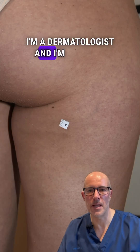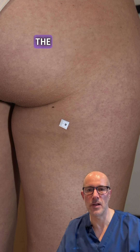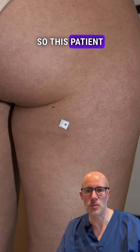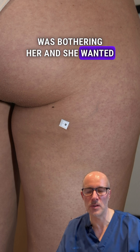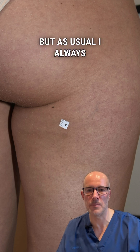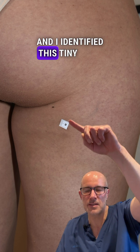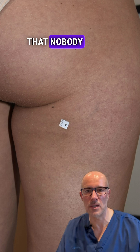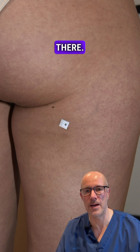I'm a dermatologist and I'm bringing you a very interesting case which highlights the importance of the full body examination. This patient was coming with a benign mole on her chin that was bothering her and she wanted to have that mole removed, but as usual I always conduct a full body examination, and I identified this tiny mole here, which is in a location that nobody would be able to see if there is a developing mole or melanoma there.